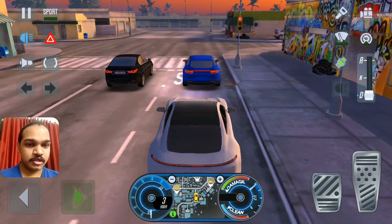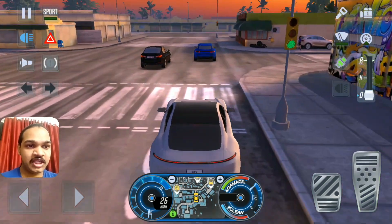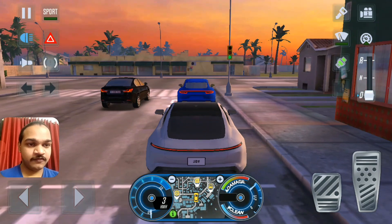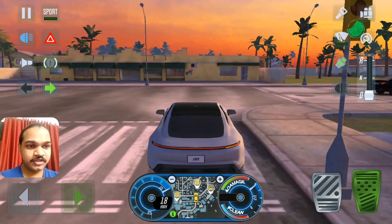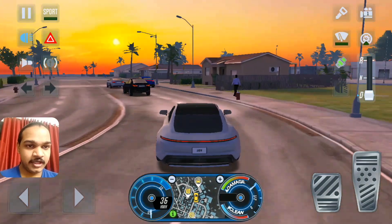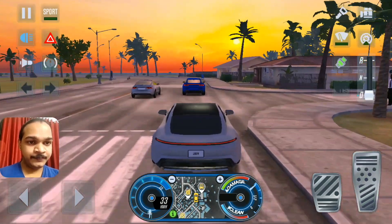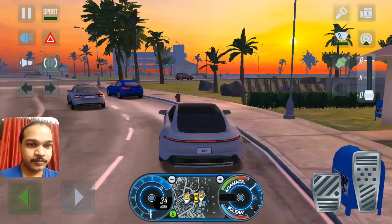I'm not sure what kind of model it is — is it a Taycan S or a Taycan Turbo S? I'm not even sure. But there's another Porsche in front — that's a Panamera — signal, signal, let's keep driving fast. That's a Porsche in front with the blue car.